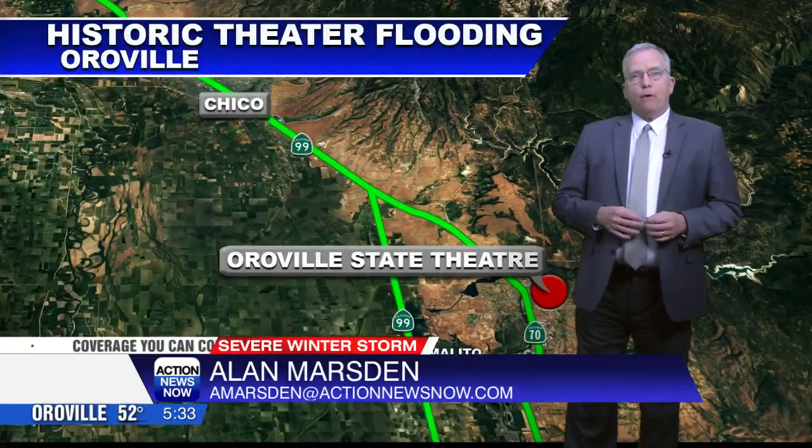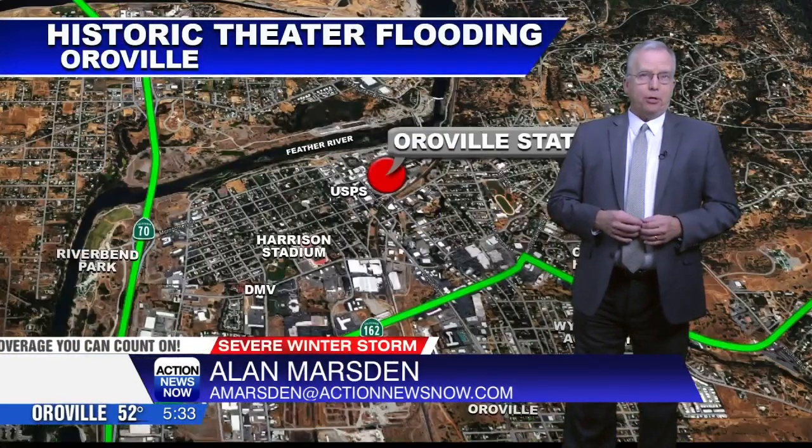Recent rain flooded the inside of Oroville State Theater on Myers Street. Action News Now reporter Camille Acevedo is there live. What does it look like right now?